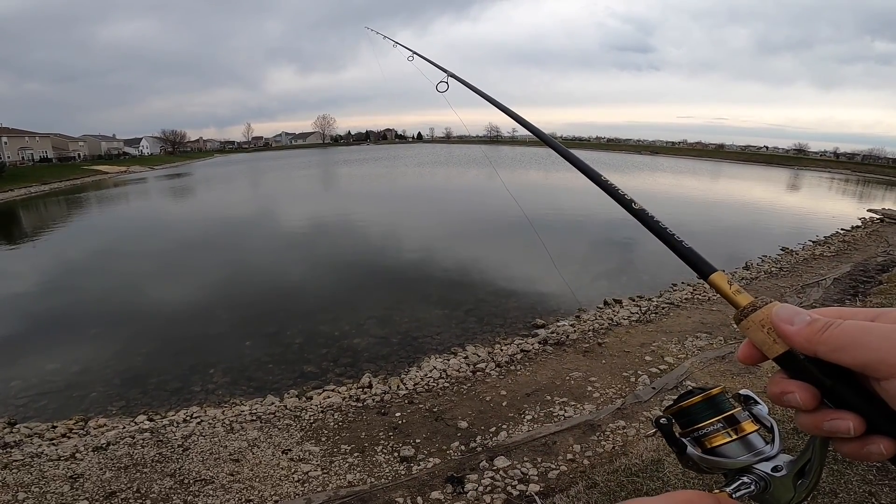A little bit of a breeze today. We had a front push in last night — small little front, a few claps of thunder and lightning. So we're going to slow down the retrieve. I got my underspin here with a saucy swimmer — it's a goby. A little more natural, a little less flash, a subtler presentation for these fish because it's cooler. Not as much sun right now, overcast, with some storm clouds around us.